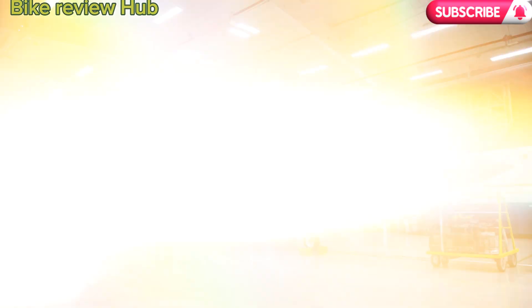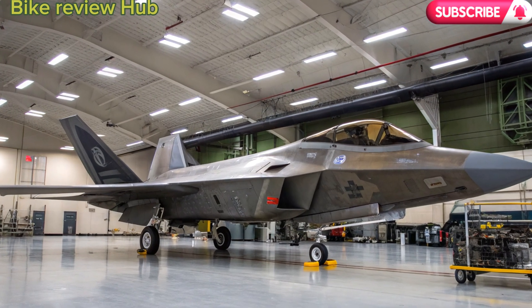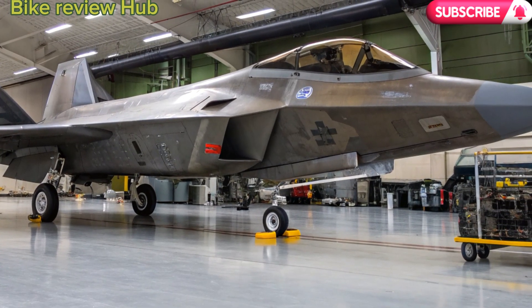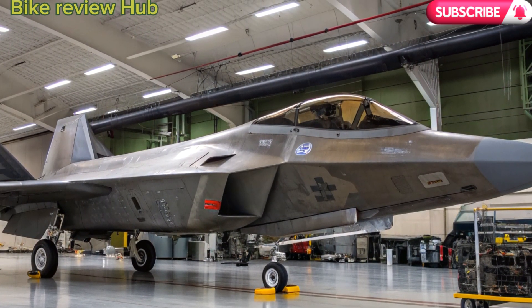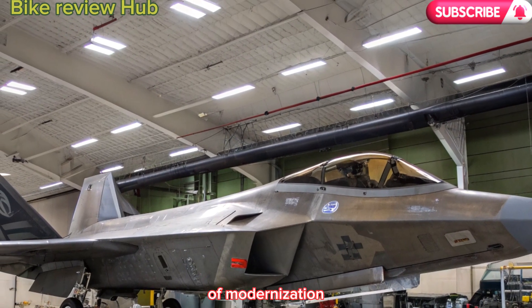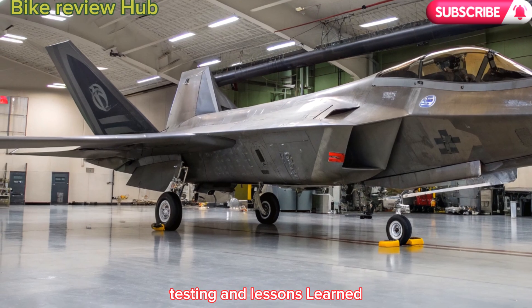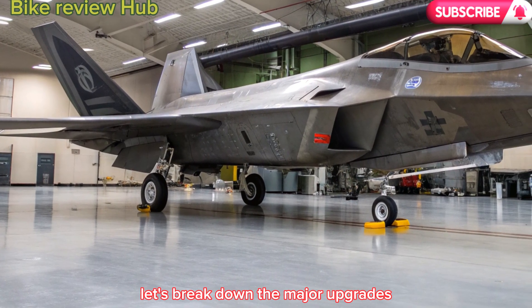Core upgrades in the 2026 F-22. So what sets the 2026 version apart? This isn't a simple rehash of the original F-22. It's a comprehensive modernization built upon decades of combat experience, testing, and lessons learned. Let's break down the major upgrades.